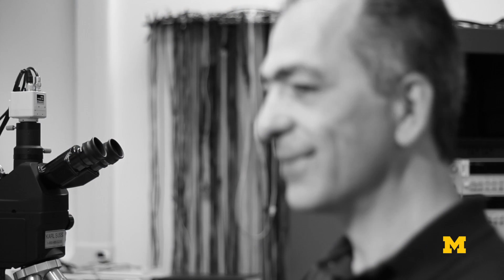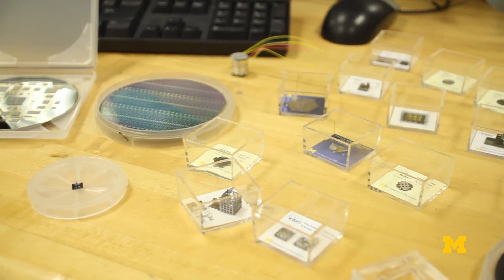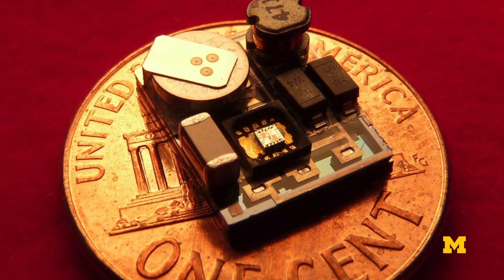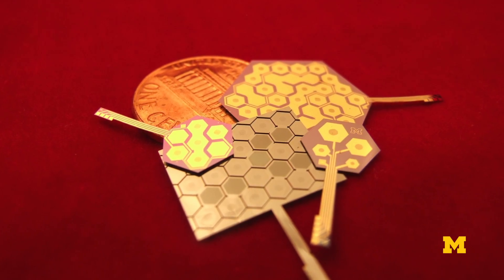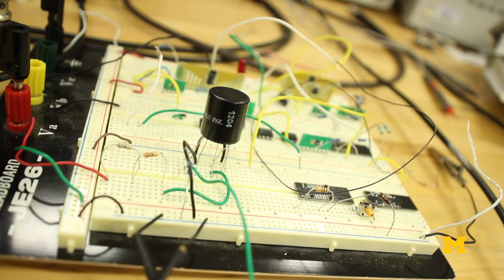The field that I work on is called MEMS, which is short for Microelectromechanical Systems. The technologies that are used to build these devices are the same technologies that are used to build computer chips. MEMS devices could be made very small, high performance, very low cost, and they could be used on a lot of different applications.